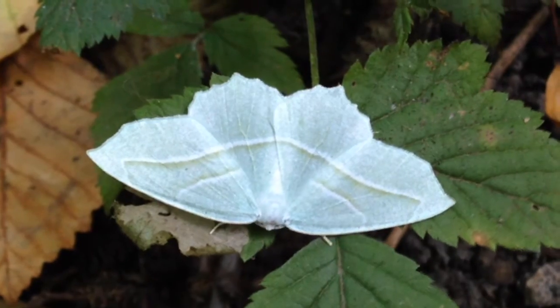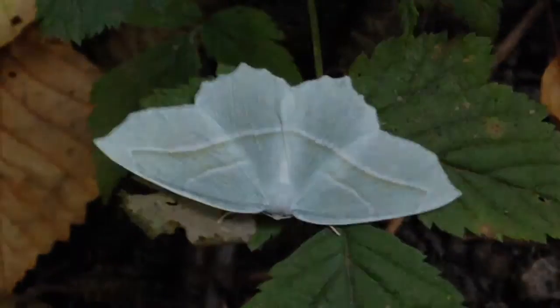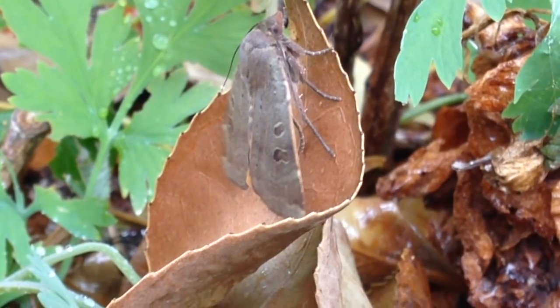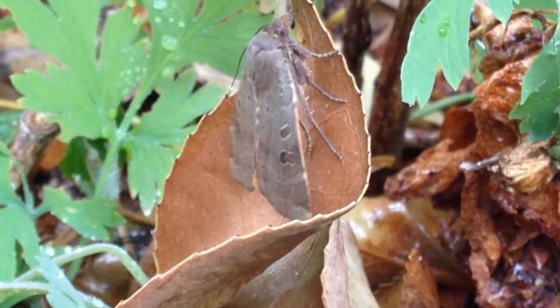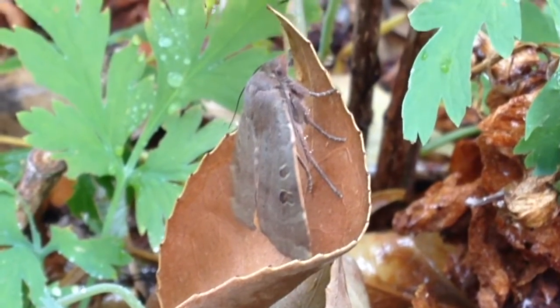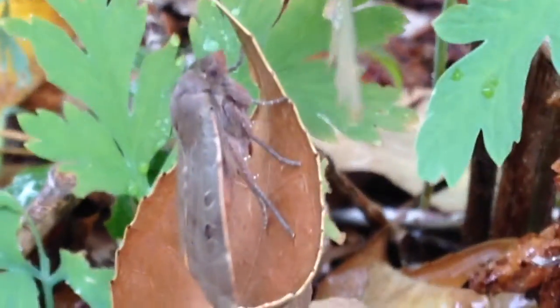These pale beauty moths can be found in woodlands. The large yellow underwing is another import from Europe. The caterpillars feed on grasses and herbaceous plants, and the adults are often attracted to light at night. This one is vibrating to warm its flight muscles on a chilly morning.